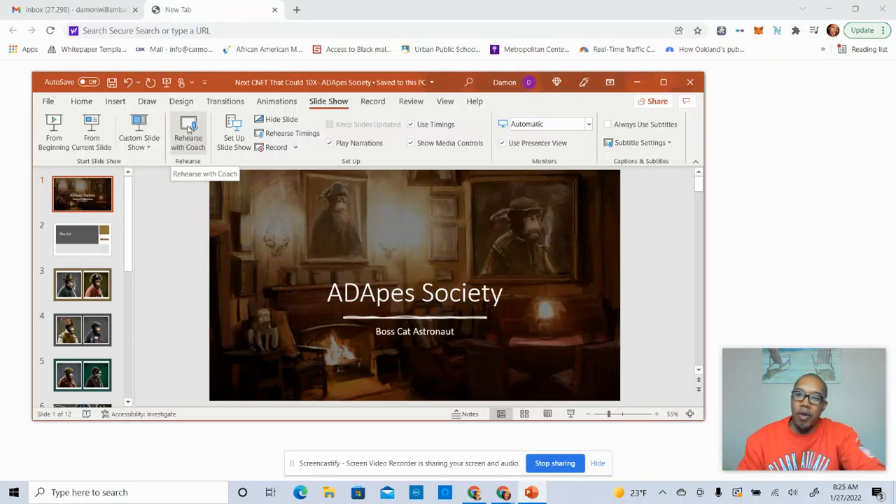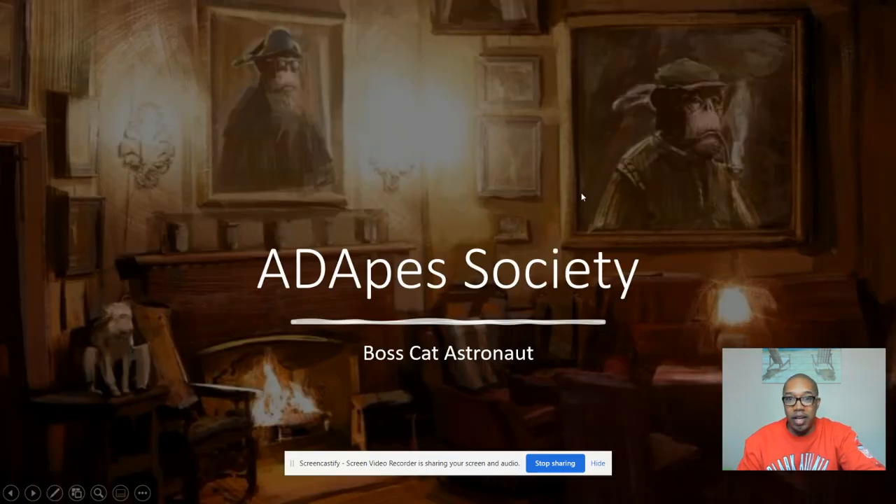Hey, yo, what's going on? My name is Boss Cat Astronaut, and today we're going to get into a full video on A to Ape Society. In my opinion, I think it's the EZ10X. So let's go ahead and get into it here.